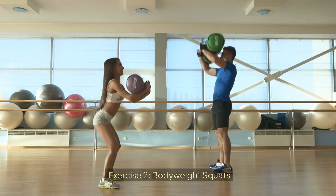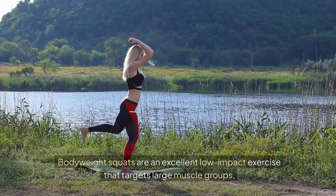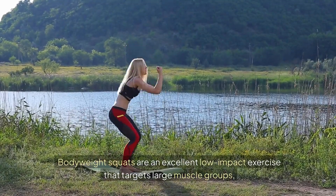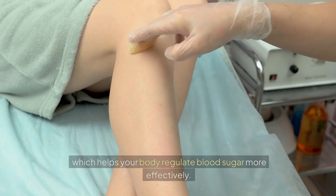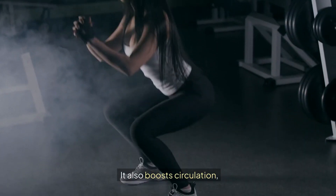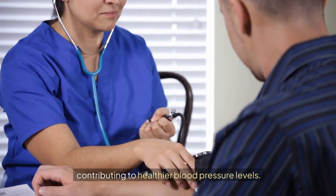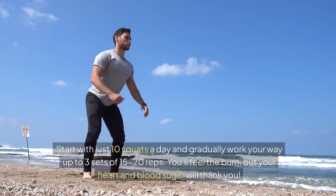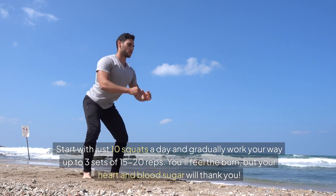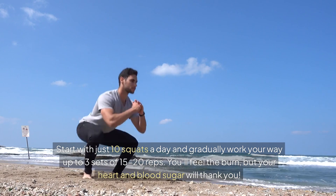Exercise 2: Bodyweight Squats. Bodyweight squats are an excellent low-impact exercise that targets large muscle groups, which helps your body regulate blood sugar more effectively. It also boosts circulation, contributing to healthier blood pressure levels. Start with just 10 squats a day and gradually work your way up to 3 sets of 15 to 20 reps. You'll feel the burn, but your heart and blood sugar will thank you.